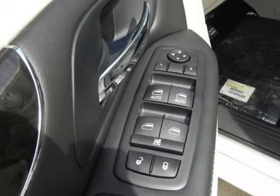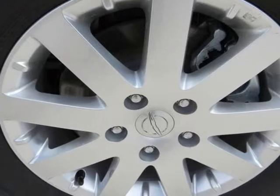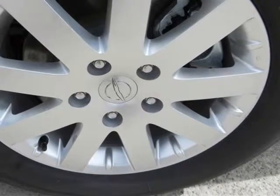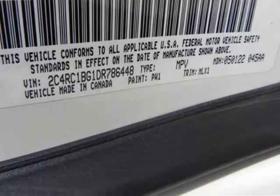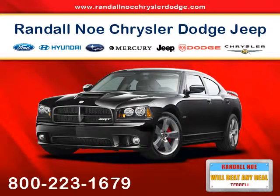Awards and accolades: Ward's 10 Best Engines. Randall Noe Chrysler Dodge Jeep Ram — we will beat any deal. At Randall Noe Chrysler Dodge Jeep Ram, our goal is to provide you with an excellent vehicle purchase and ownership experience, for the finest in personal customer service.